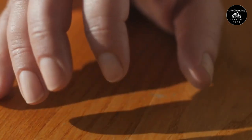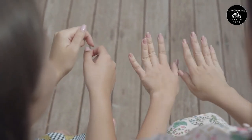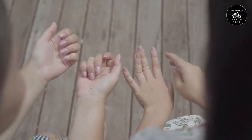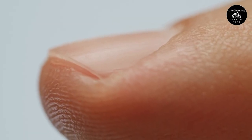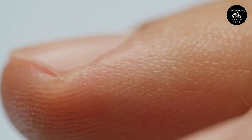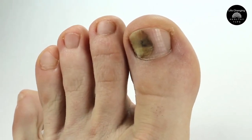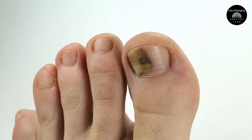Did you know that your nails can serve as windows into your overall health? Our fingernails and toenails are composed of a hard substance called keratin, which consists of dead, hardened skin cells. Normally, nails should have a smooth texture, shine, and an even pink tone beneath them. However, when something is amiss within our bodies, our nails often undergo changes in appearance as the skin cells and keratin fail to form properly.